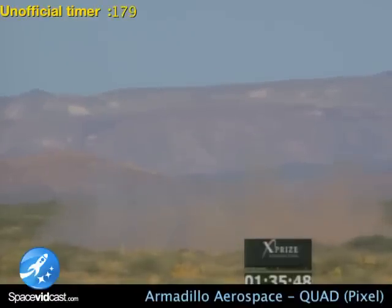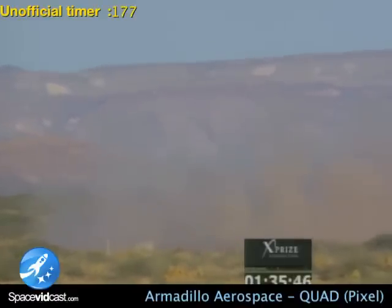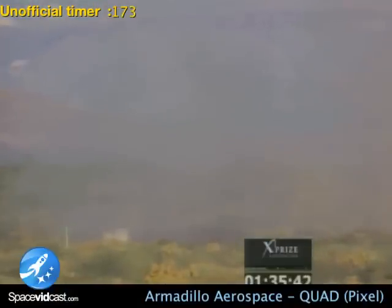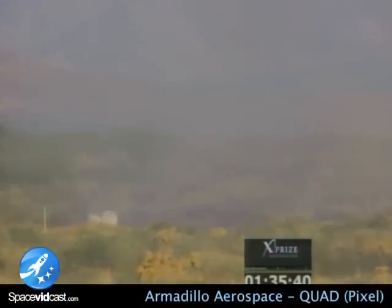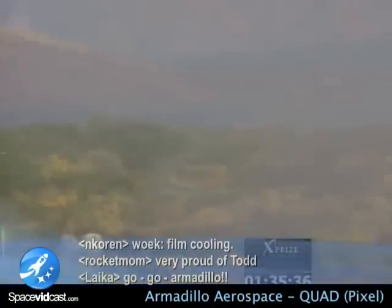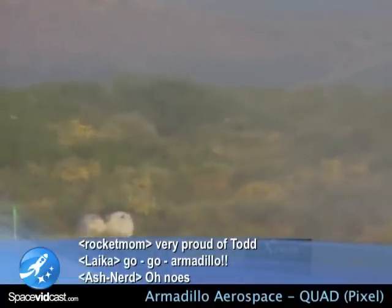We have ignition. Safety, safety, safety. Level one. Armadillo will handle emergency on the pad. Not sure, but we had an abort there. We hear an abort.